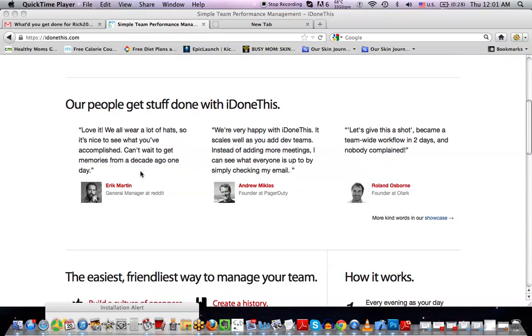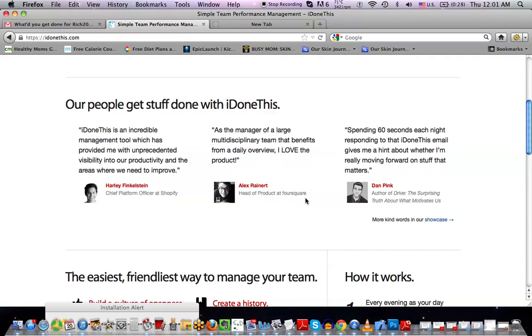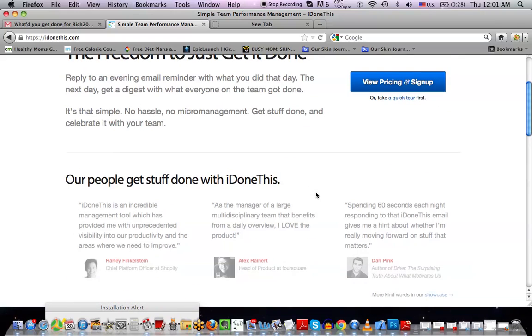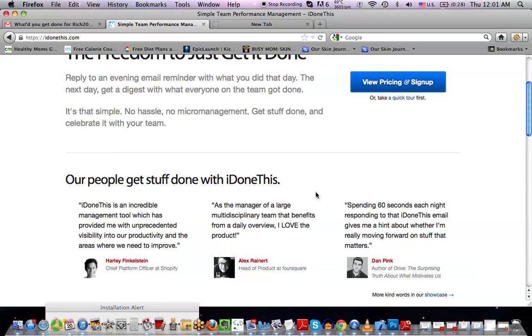You can see this is their homepage. They have a lot of awesome people that they work with — I Done This is used at Reddit, Shopify, Foursquare, and a bunch of different places. In a team setting, it's awesome because it allows team members in a company setting to communicate really efficiently without that weird middle management system and without those weird meetings where you don't really get much done but feel like you need to be meeting.